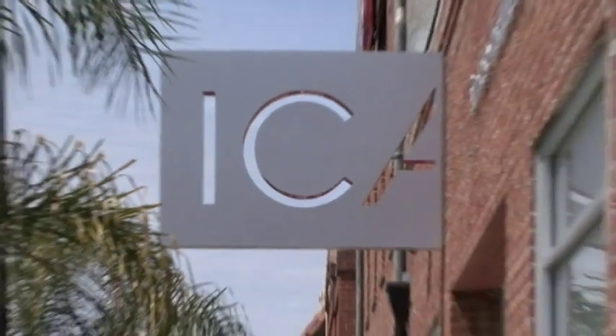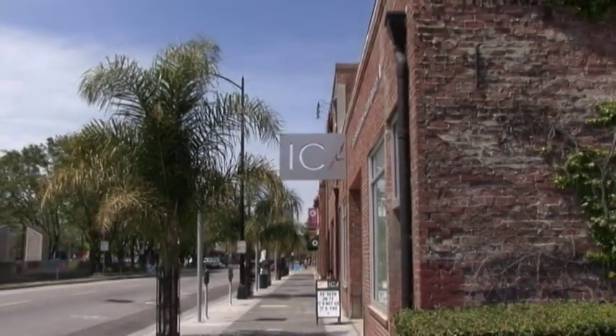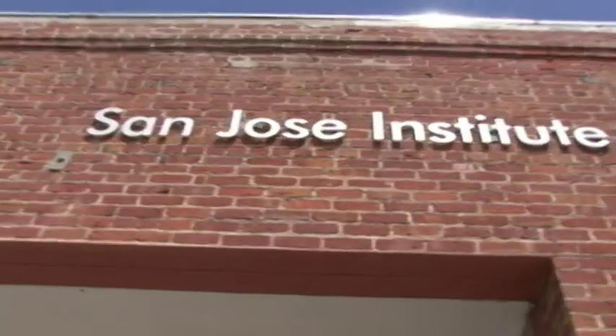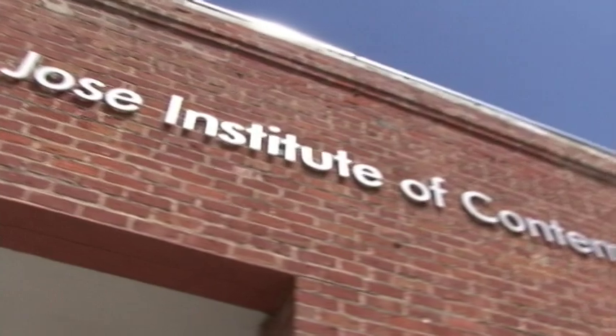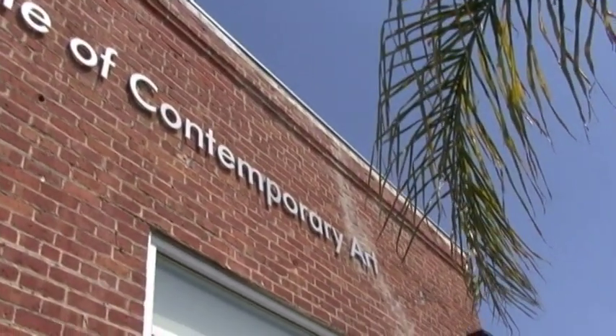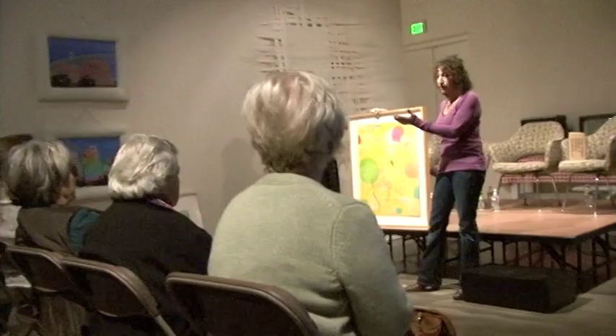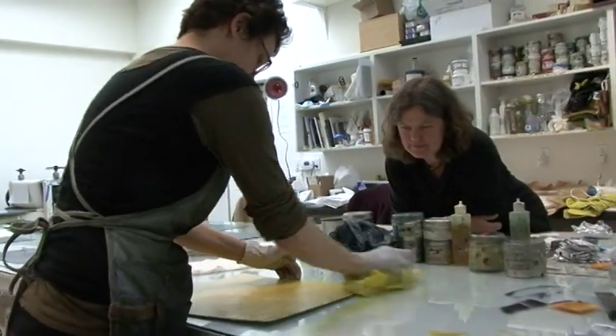The Institute of Contemporary Art in San Jose is one of the Bay Area's leading contemporary art venues. Founded in 1980 with the mission of promoting greater awareness, understanding, and appreciation of contemporary art, the ICA presents innovative visual art exhibitions, offers a range of educational programs, and provides professional support for artists.